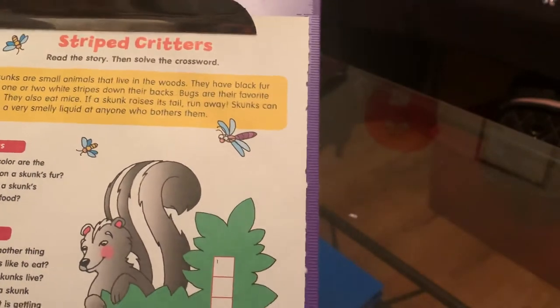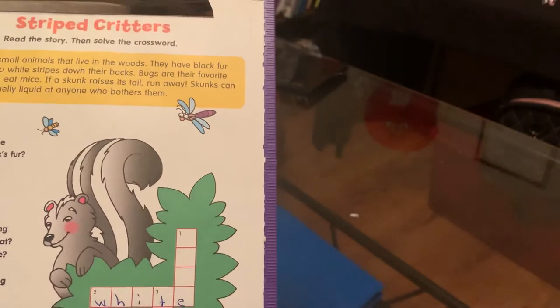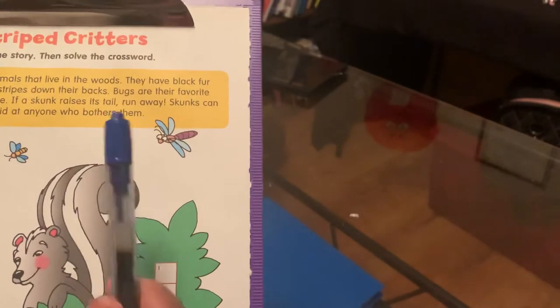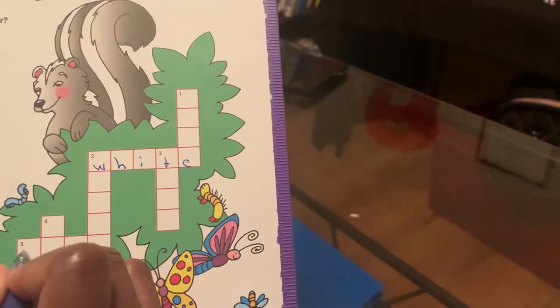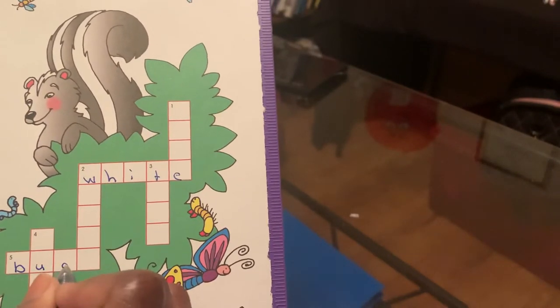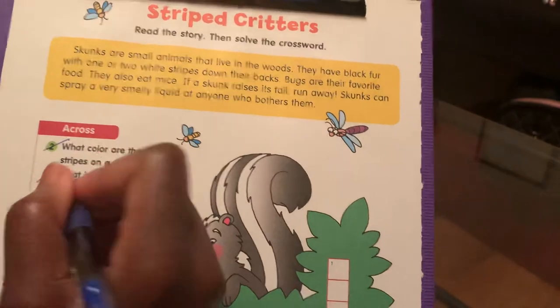Now let's go to five across, which is down here. What is a skunk's favorite food? Bugs. Bugs are their favorite food. So we're gonna put in bugs right down here for five across. B-U-G-S. And we're gonna mark out number five across.